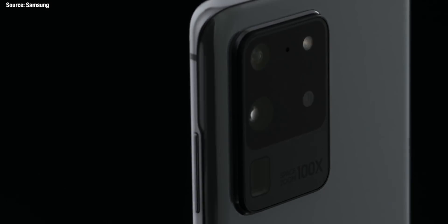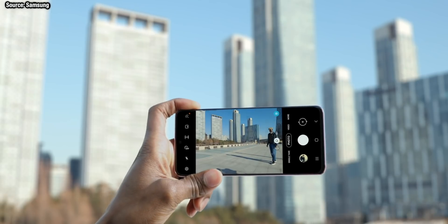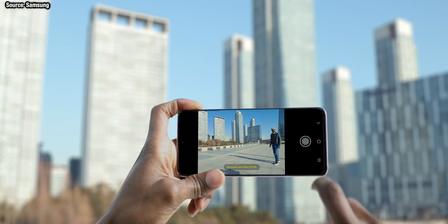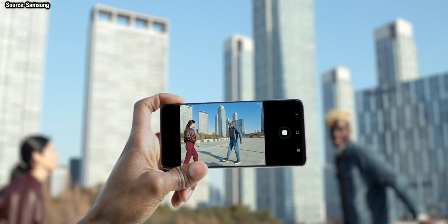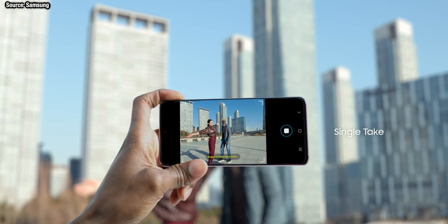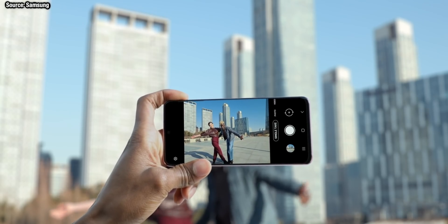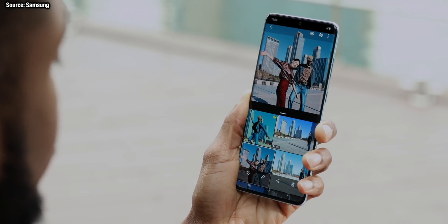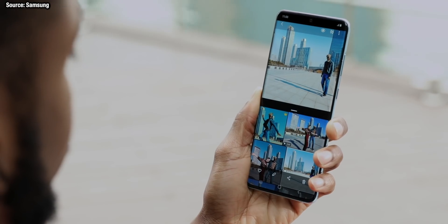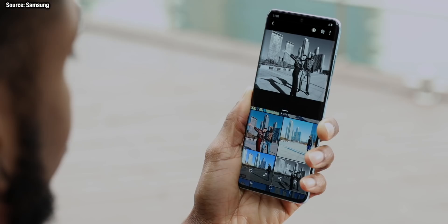We had a leak of something called Single Take Mode before the launch event, and yes indeed this did come. Samsung are giving this feature whereby you can go into Single Take Mode and let Samsung's AI take videos and photos for you. It's a really great feature for getting not just video but photos all at the same time. You just point your phone at your friends and the Galaxy S20 Ultra will take care of the rest, with the AI knowing the exact best time to take a bunch of images and also give you the video simultaneously.